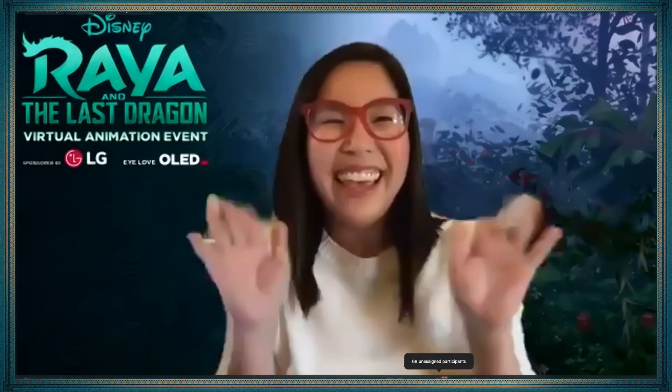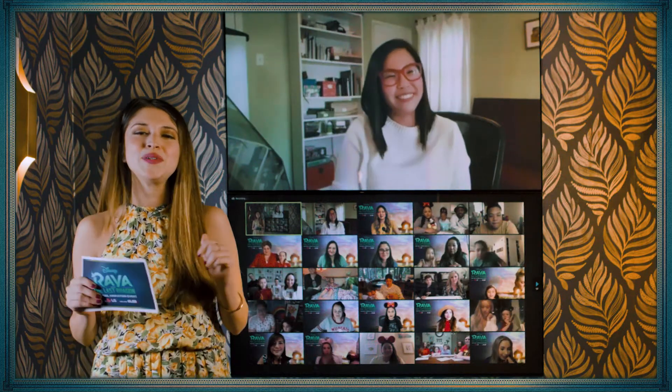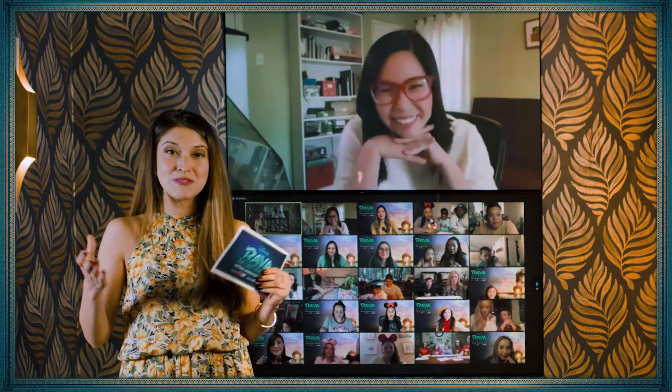Hi, Fawn! Hey, hi everyone! So happy to be here. I see the beautiful ears, I see the little Raya. We are thrilled to have you here today because you worked on Tuk-Tuk, and today we're going to draw Tuk-Tuk.